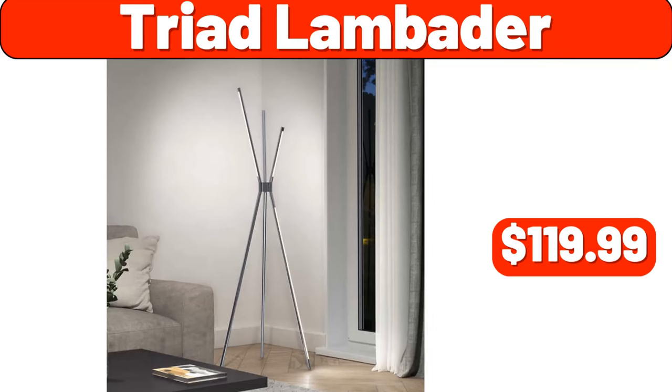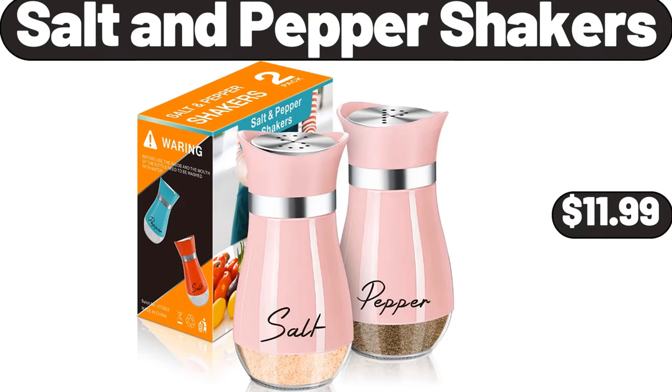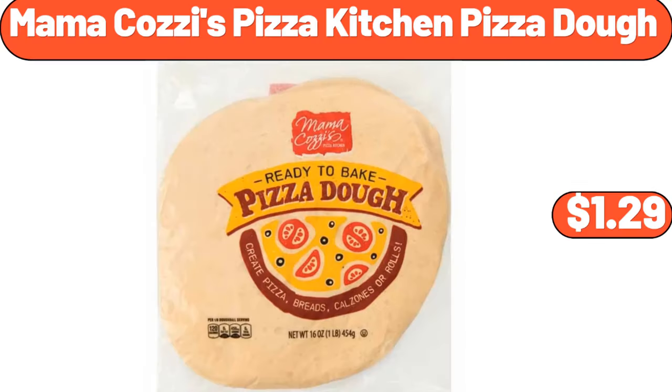Triad lamb batter, $119.99. Salt and pepper shakers, $11.99. Mama Cozy's Pizza Kitchen Pizza Dough, $1.29.